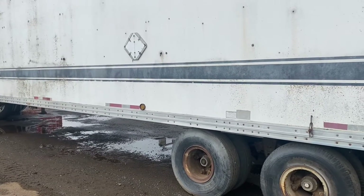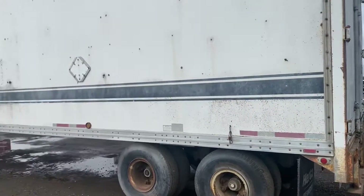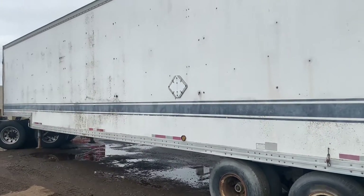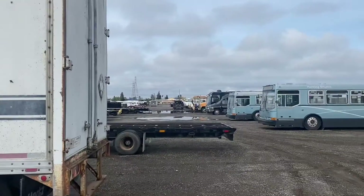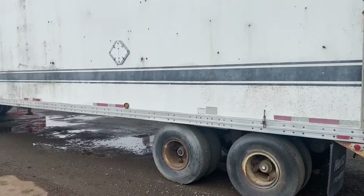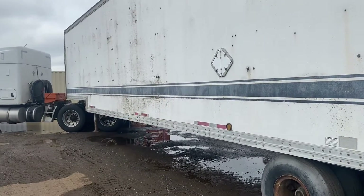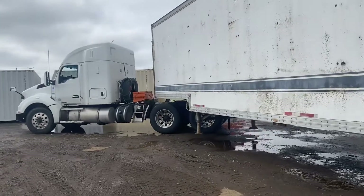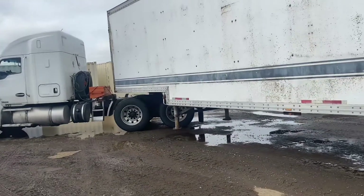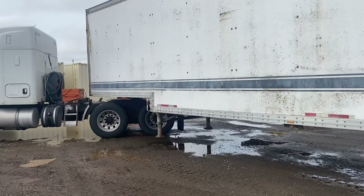I have to go to Oregon anyway, so rather than run power-only, I picked this up from an auction site. It's about 800 miles and I'm getting $700 — picking up here in Sacramento, California and taking it to the northeast of Oregon.